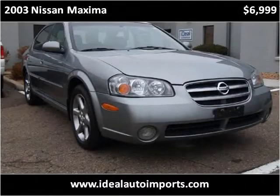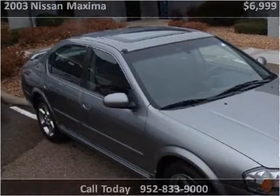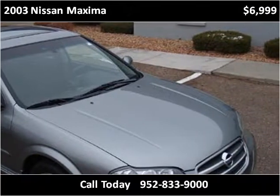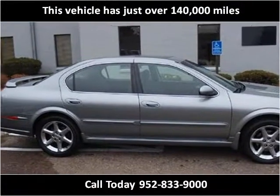This 2003 Nissan Maxima is available from Ideal Auto Imports. This vehicle has just over 140,000 miles.